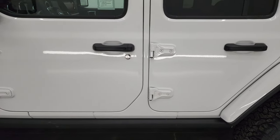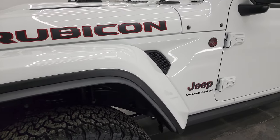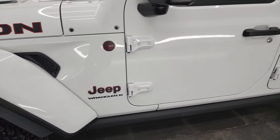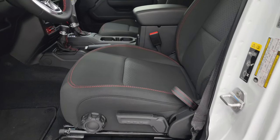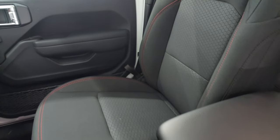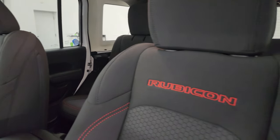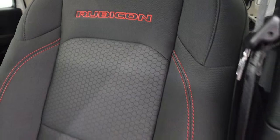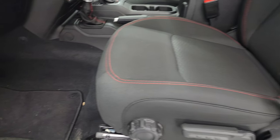Those are the main things that are different on the Extreme Recon package. You also get a different axle ratio and a different gross vehicle weight rating. When I show you the original window sticker, you're going to be like, 'I can't believe they don't show all of that,' because it is a lot that this package gives you for $4,000 and they don't really tell you about most of it. Shame on Jeep for that.